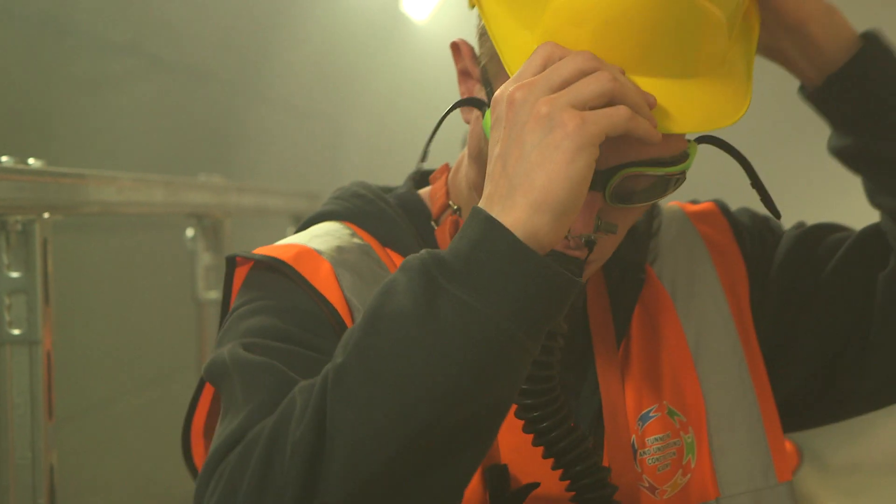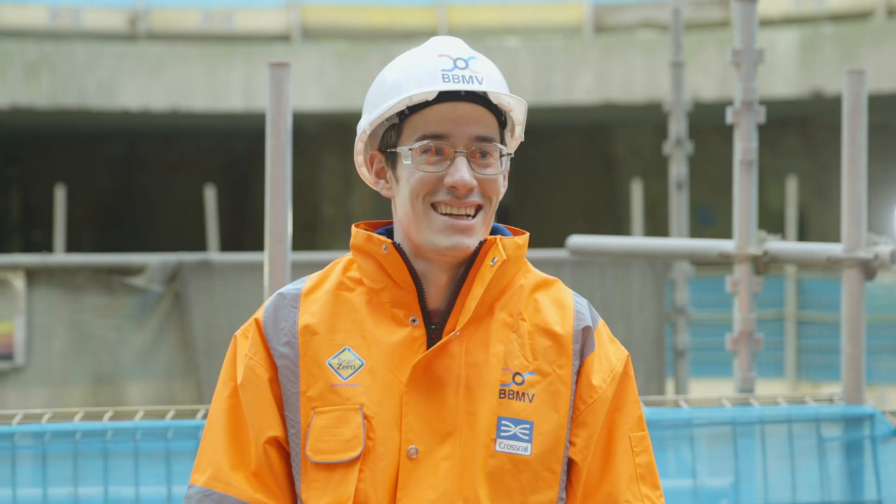You never know — one day you might find yourself working on something as big as Crossrail.